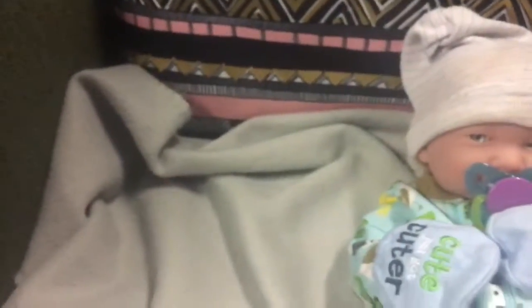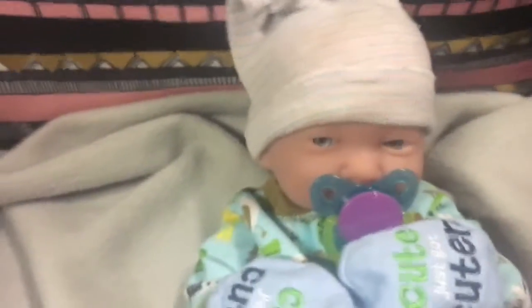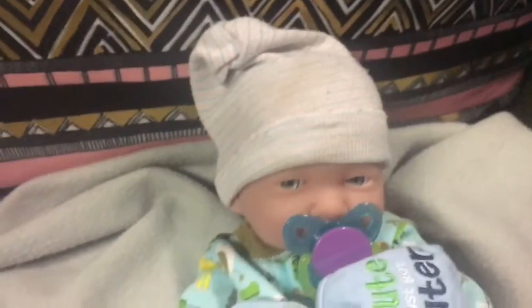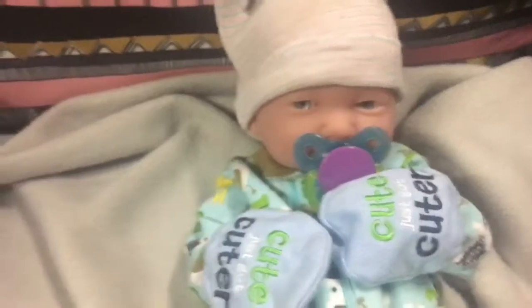My first Baby Alive I got for Christmas from my neighbors and she is the Butterfly Party Baby in blonde. My third one I actually got for $9 because she was on sale — it was the Better Now Bailey in blonde. Those are my three Baby Alives.